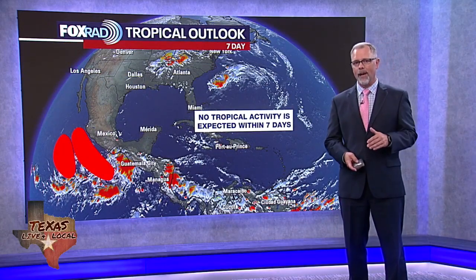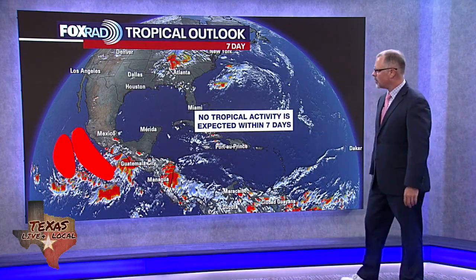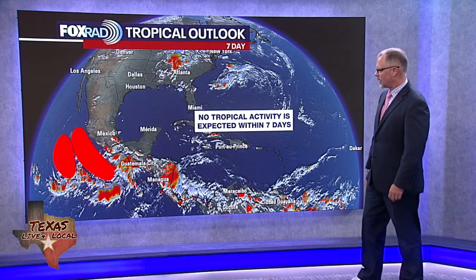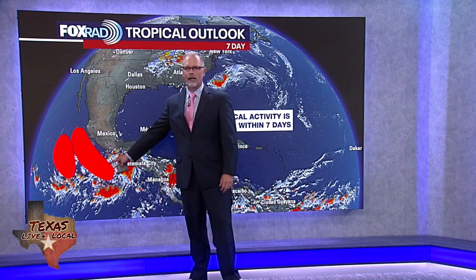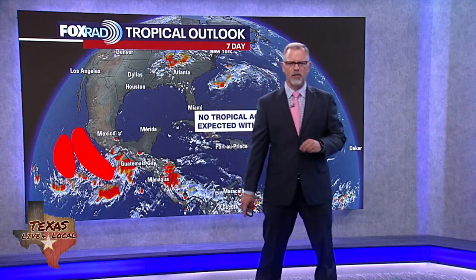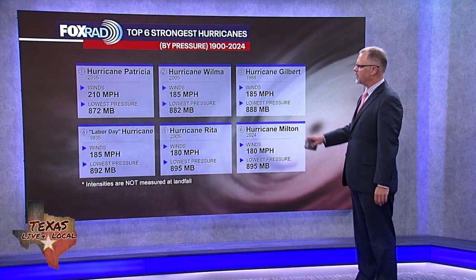Here in the Atlantic Basin, the quick summary is that we're not expecting any tropical activity within the next seven days. Over on the Pacific side, there are a couple of hot spots where we could see something develop — we'll save that discussion for another day. Focusing on the Atlantic Basin, we'll continue to monitor some showers and storms, but the National Hurricane Center is not looking at those as tropical.